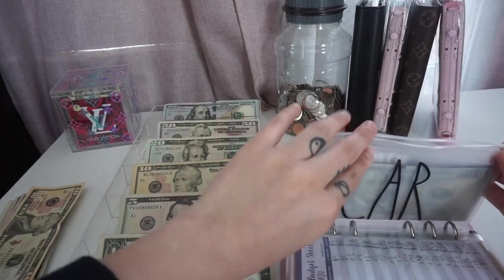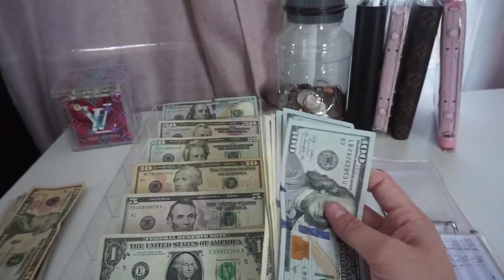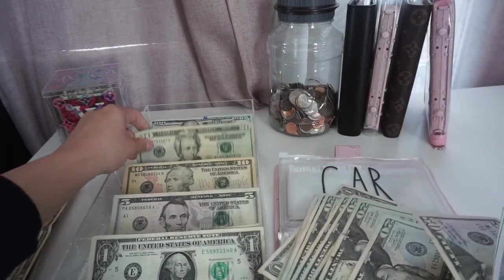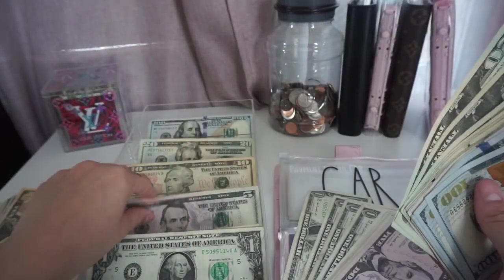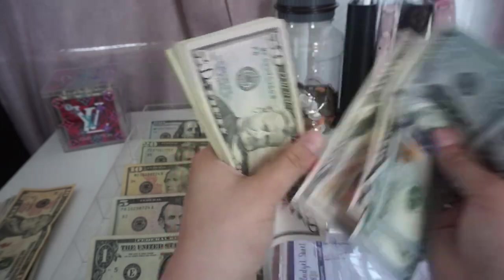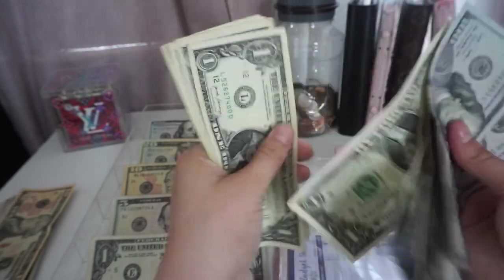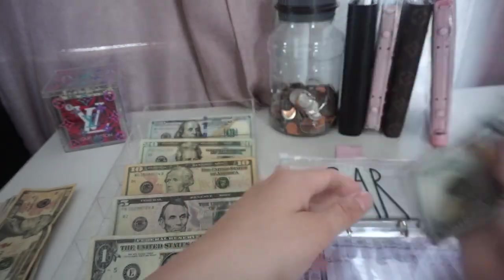Next, car payment is going to get $195. That should complete the payment for the month of May. So now car payment has $778, which is correct — and that is also good to go.